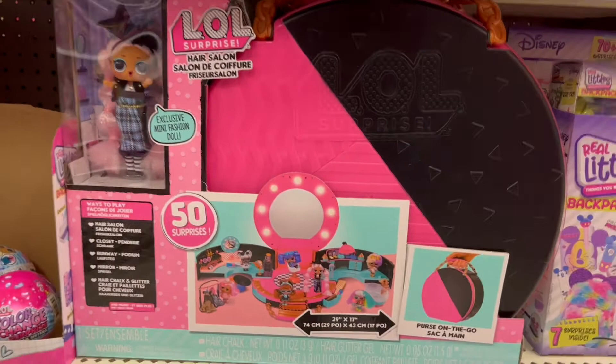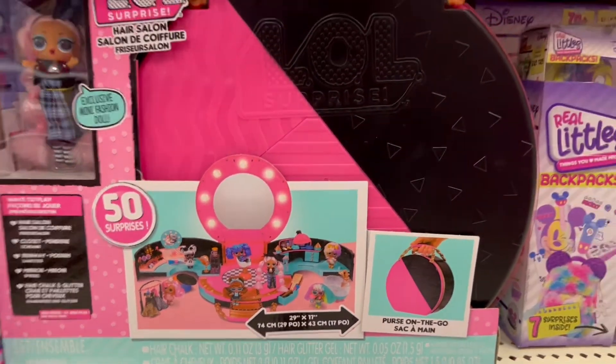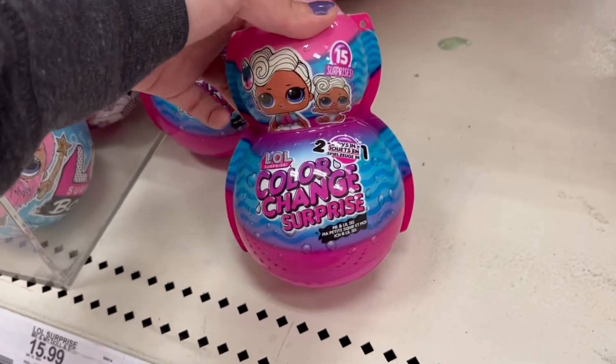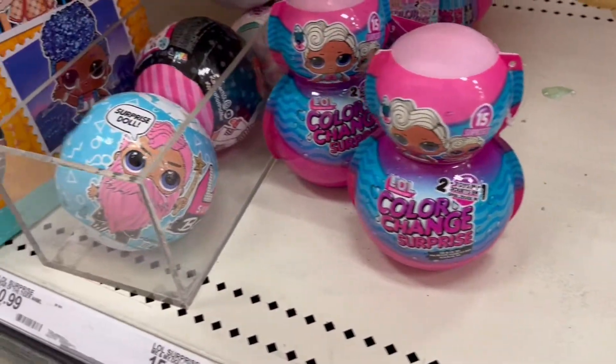Over here we have a hair salon — this is super nice, it has 50 surprises in it. It is a purse on the go with different accessories, really cute. Then over here I've seen these for a while now — these are the color changing surprise two-in-one, so it does have the little sister and the bigger sister.